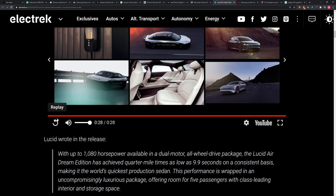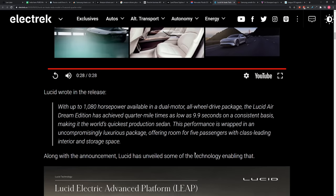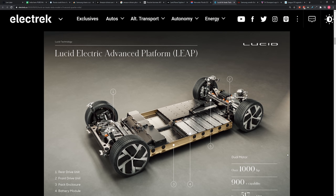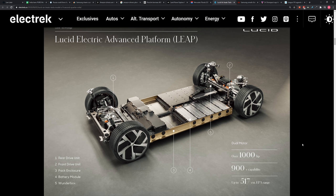Much like I said earlier, a lot of hype around the EVs, and this is one way to get the hype going. With up to 1,080 horsepower available in dual motor, all-wheel drive package, the Lucid Air Dream Edition achieves quarter mile times as low as 9.9 seconds on a consistent basis, making it the world's quickest production sedan. This performance is wrapped in an uncompromisingly luxurious package, offering room for five passengers with class-leading interior and storage space.